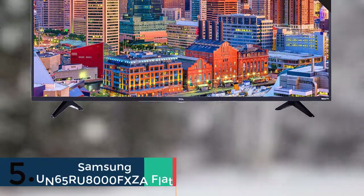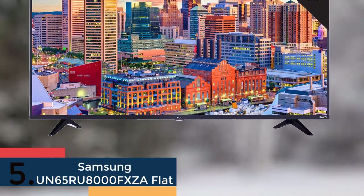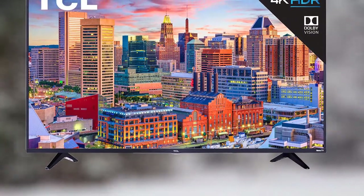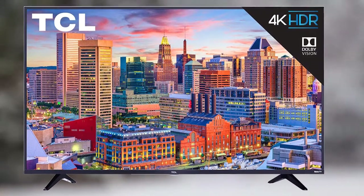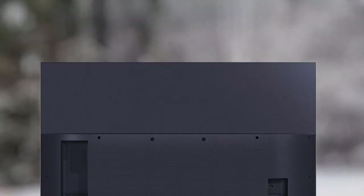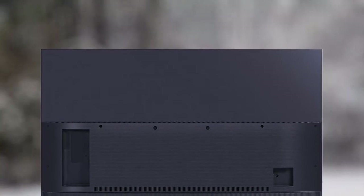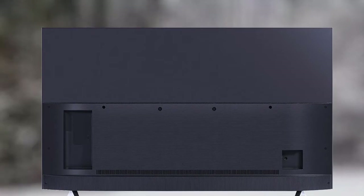Finally, the 5th pick is the Samsung UN65RU8000FXZA flat. See all your favorite entertainment as it was meant to be seen with this flat 65-inch 4K UHD 8-Series Ultra HD Smart TV. Featuring a powerful 4K UHD processor, this UHD Smart TV offers 4 times the resolution of Full HD 1080p.